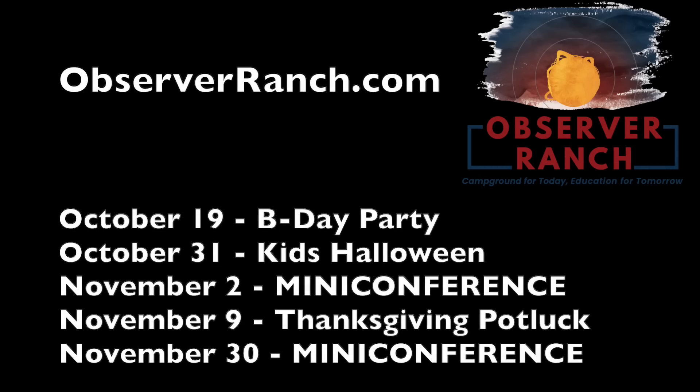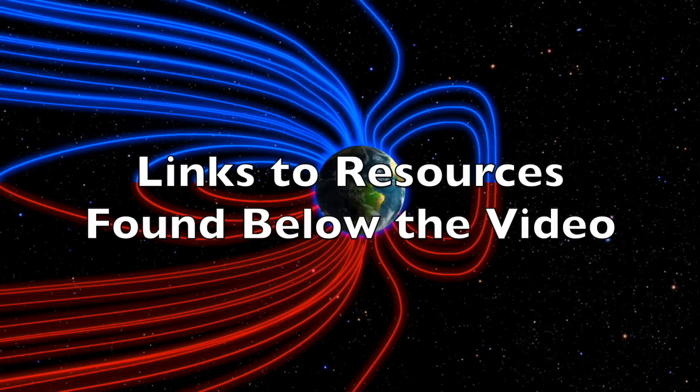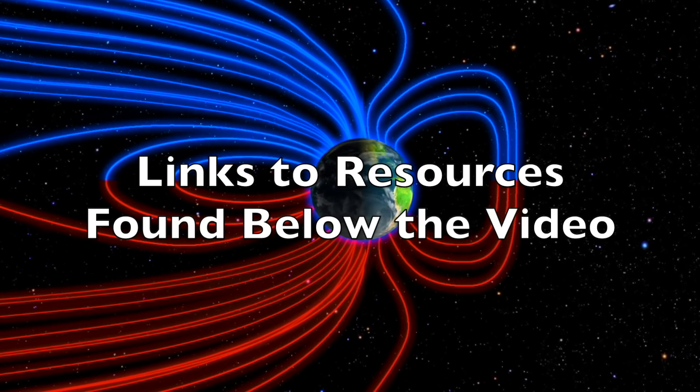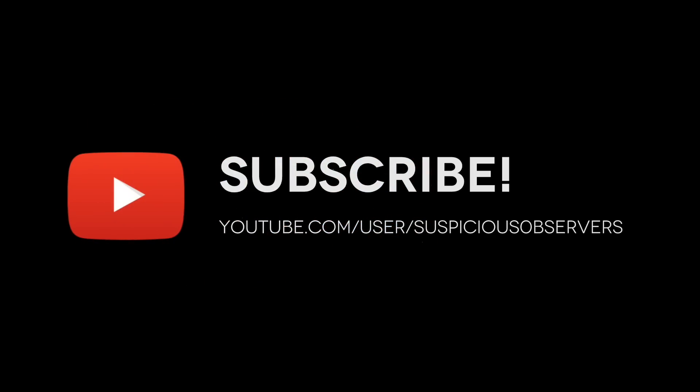We also have several upcoming events at Observer Ranch. We'll be talking disaster cycle this Saturday in a combined event with my birthday, there's a Halloween event for kids, and then next month the informational conferences return. Come see us at observerranch.com. We greatly appreciate your support. We'll do this all again tomorrow — right now it's 5:30 AM in the new Valley of the Sun. Eyes open, no fear, be safe everyone.